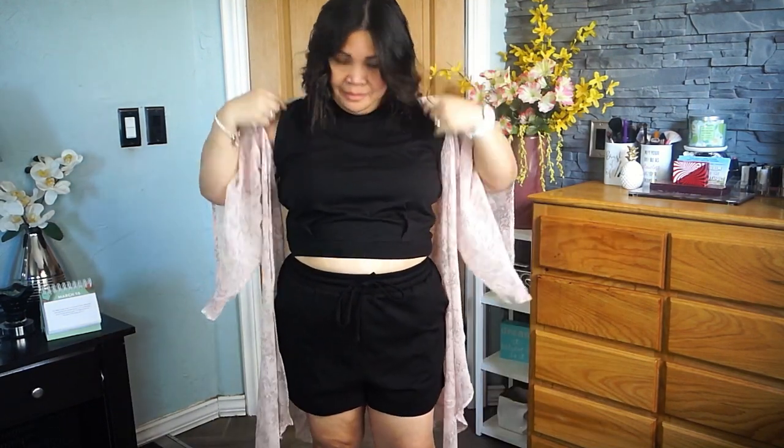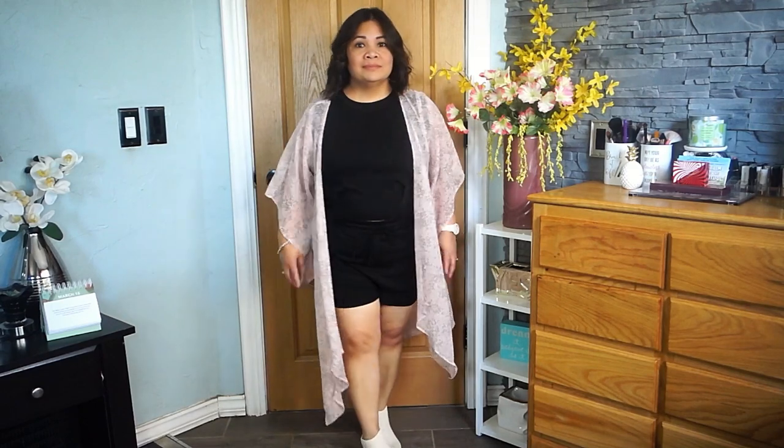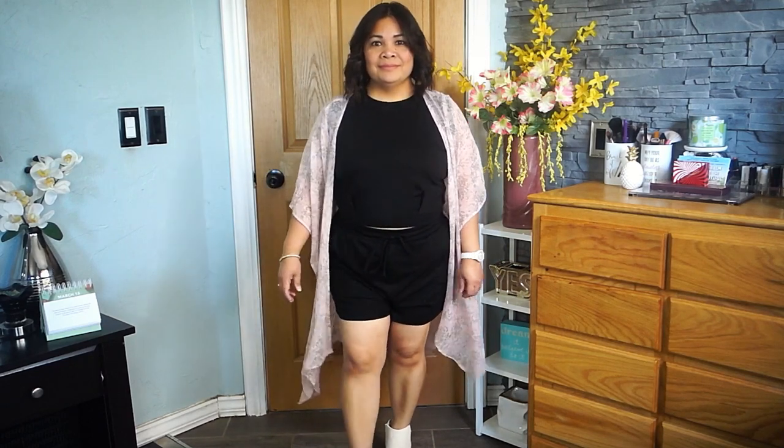I also put a cover-up on just to add a little bit of style to the outfit. I like the styles and the colors I picked. Thank you guys for watching and thank you Zeagoo for sending me these clothes. I hope you enjoyed watching this video — bye!